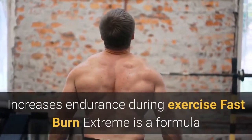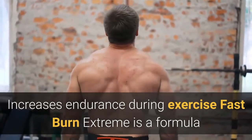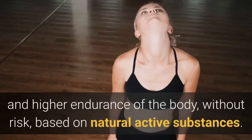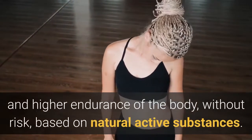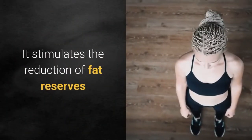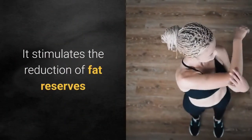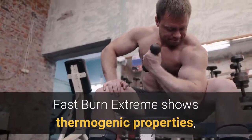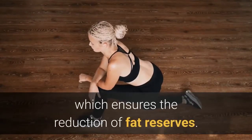Fast Burn Xtreme provides better concentration and higher endurance of the body without risk, based on natural active substances. It stimulates the reduction of fat reserves and shows thermogenic properties, which ensures the reduction of fat reserves.